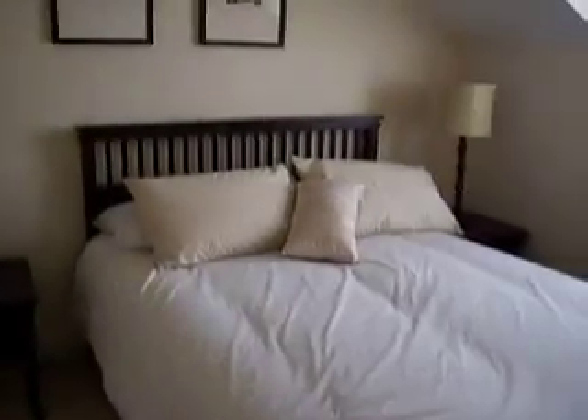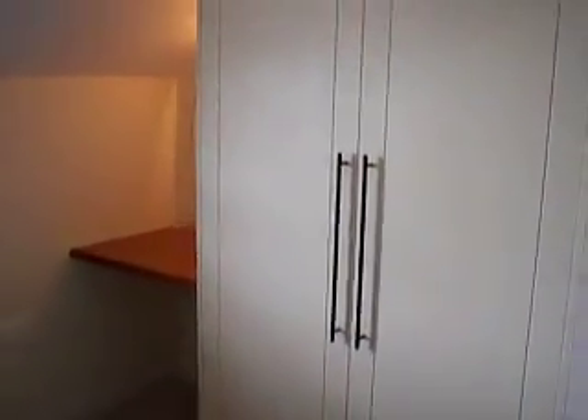And this is your second double bedroom, again with your fitted wardrobes. Beautiful apartment — would suit a professional couple.